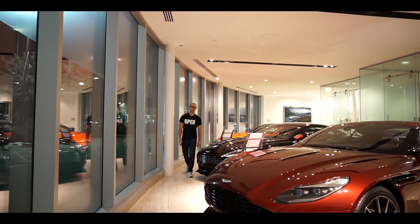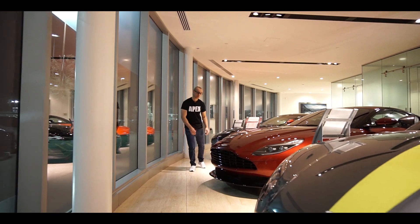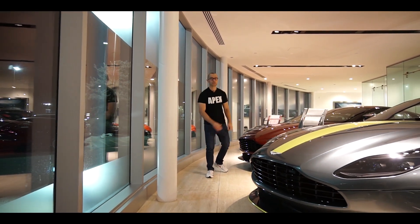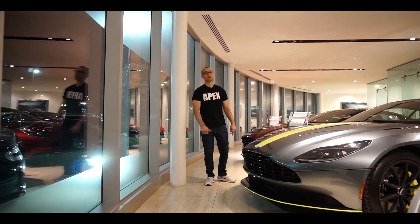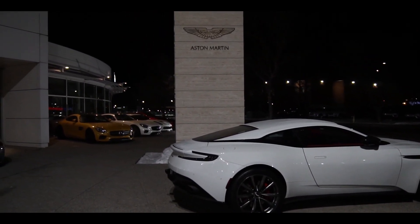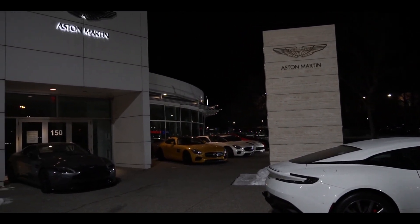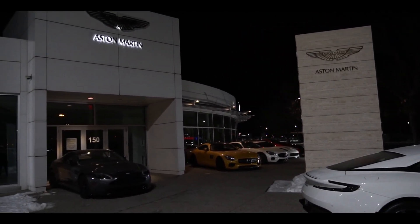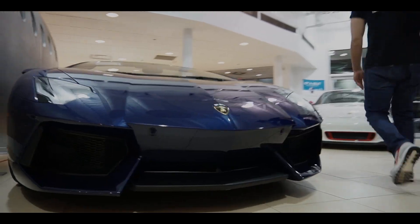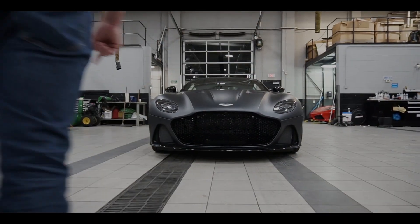Most people don't know the DBS moniker has been around for over half a century, first appearing on an Aston Martin in 1967. It's probably better known for the DB9-based DBS, which was James Bond's vehicle in Casino Royale. Since 2001 the Vanquish has sat atop the Aston Martin hierarchy — not so much for 2019. Aston's been on a roll lately, releasing the new Vantage, the new DB11, and now the all-new 2019 Aston Martin DBS Superleggera to replace the aging Vanquish.